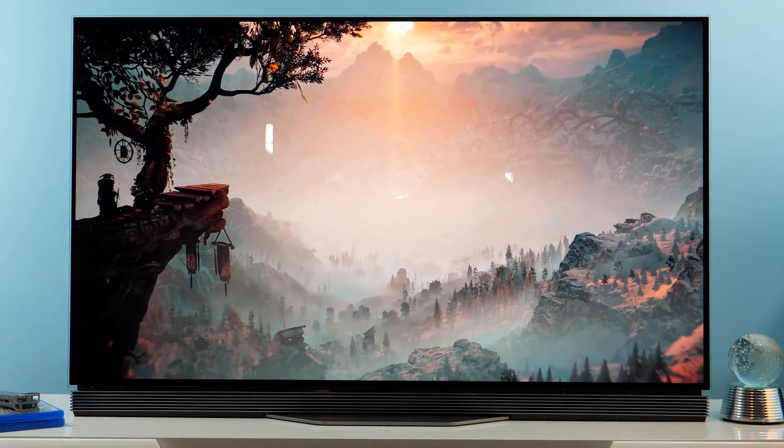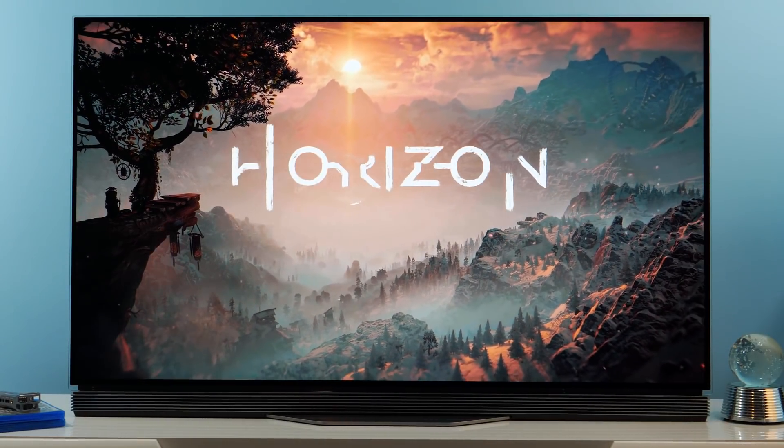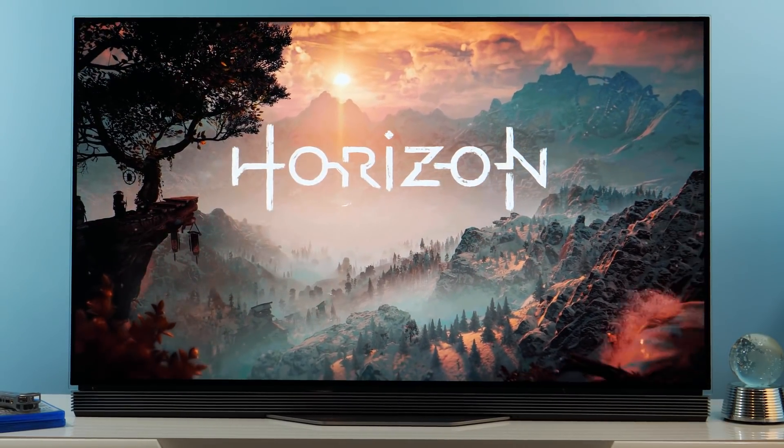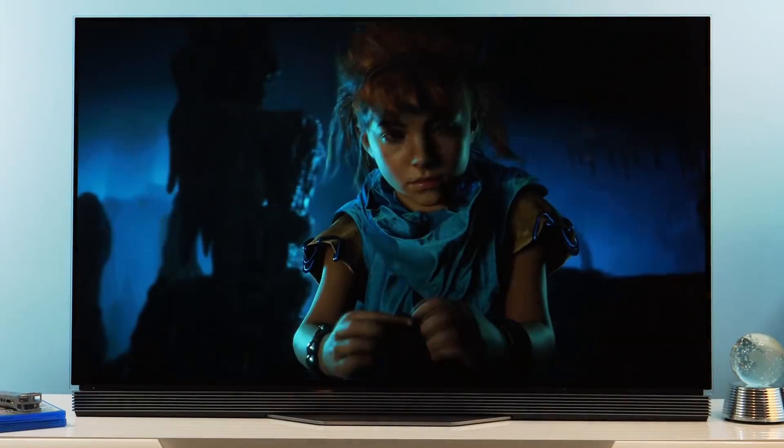Guys, thank you very much for watching this video. If you have any questions or comments about calibration and colors, or anything related to TVs, just let me know in the comment section. Thank you very much and goodbye!